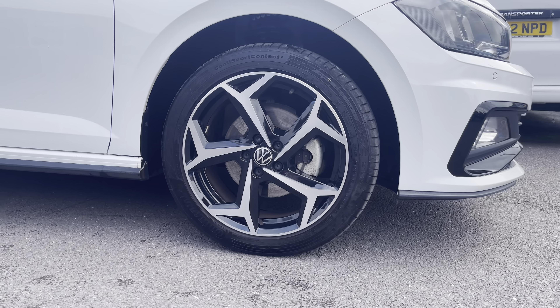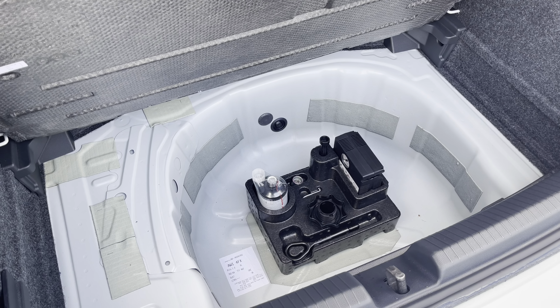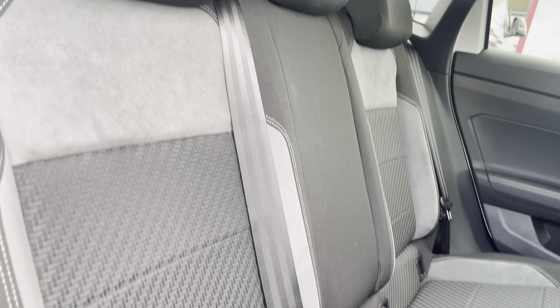This vehicle is powered by a 1 litre TSI 110 PS petrol engine along with a manual gearbox, and comes included with some great optional extras, one of which being the fantastic panoramic sunroof.